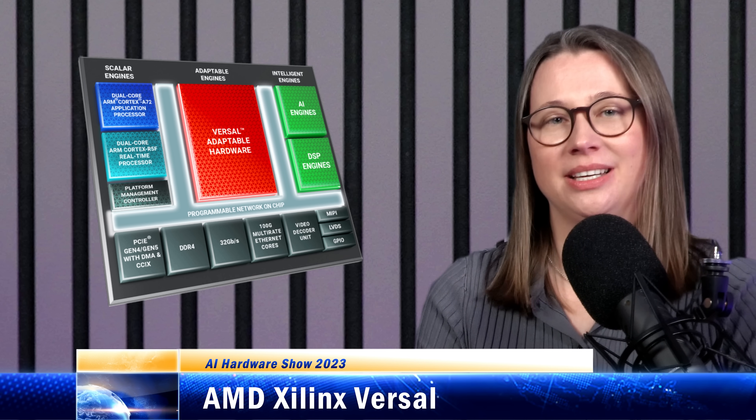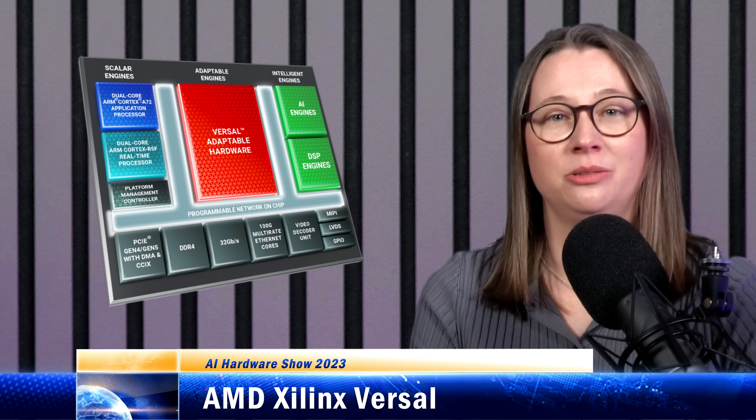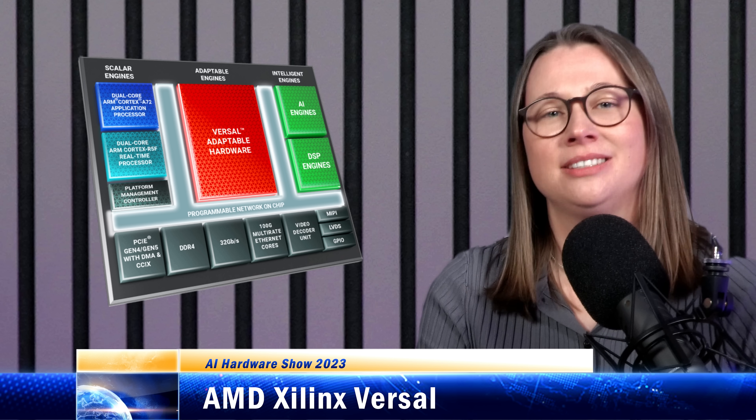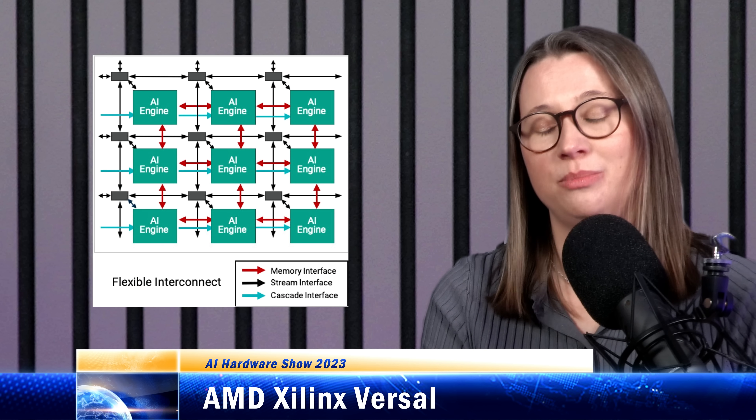Xilinx calls its version ACAP — Adaptable Compute Acceleration Platform — which is a combination of adaptable hardware (programmable logic), scalar engines like CPUs, and intelligent engines like AI accelerators or DSPs. Different Xilinx ACAP parts have different combinations of these elements tailored for different applications, and there are hardened blocks doing things like connectivity and security as well. In between the blocks is a multi-terabit network-on-chip for data transfer between the blocks.